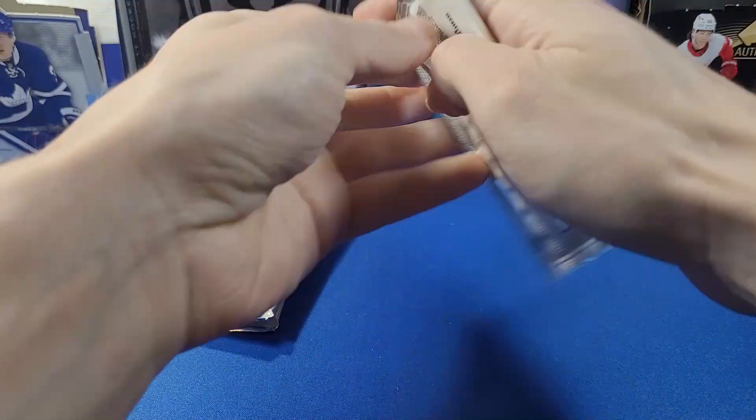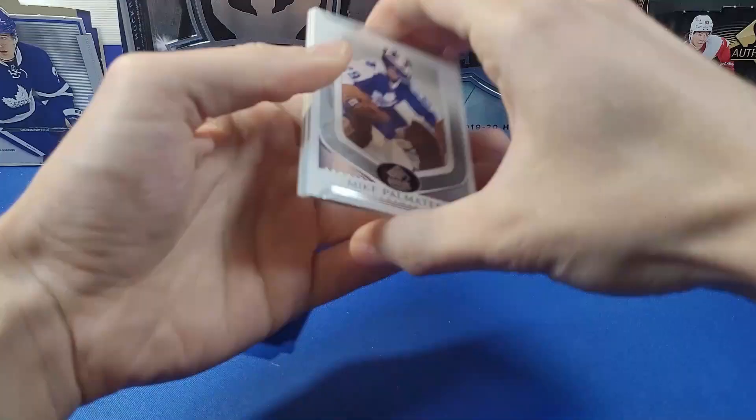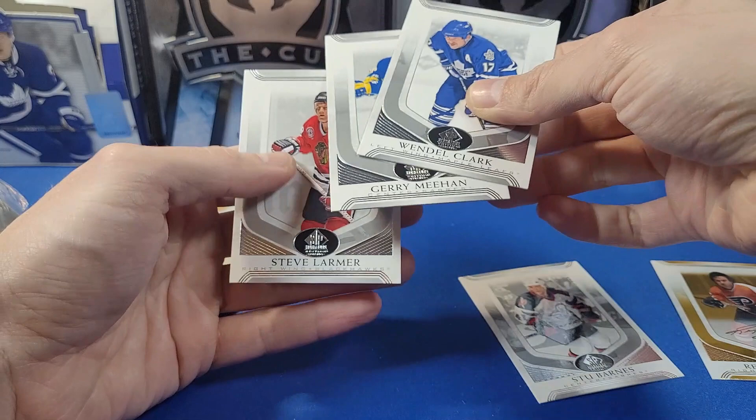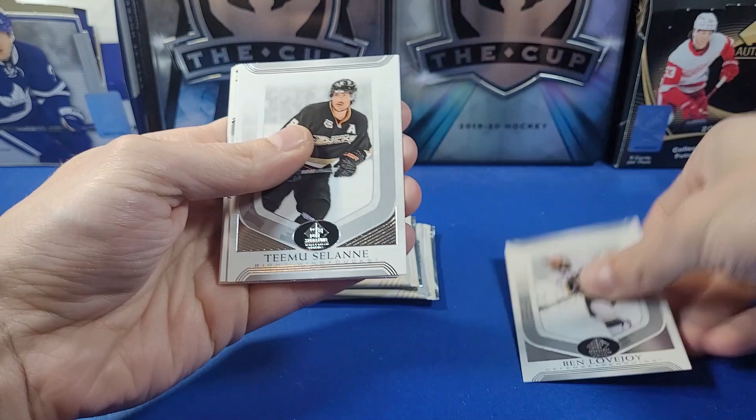Last stack here: Mike Palmateer, Greg Fox, and an Evolve insert of Luc Robitaille. Next pack: Barnes, a Reggie Leach facsimile auto for the Flyers, Clark Gillies, and Larmer. Four packs to go — should have one more auto left.